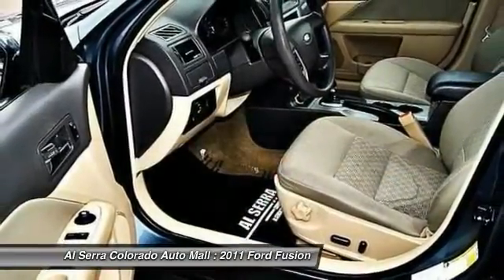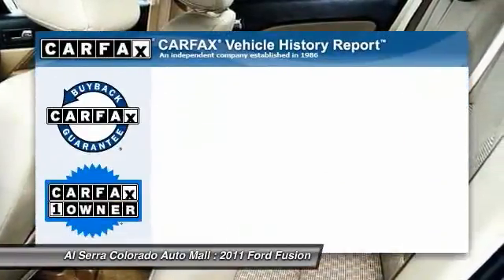Adjustable steering wheel, four-wheel disc brakes, keyless entry, and floor mats.